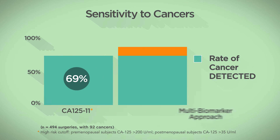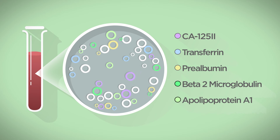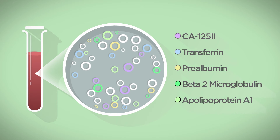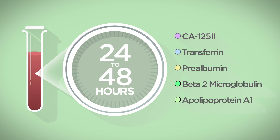A multi-biomarker approach, which measures proteins in the blood, can help solve this problem. Your doctor may have ordered this test during the pre-surgical workup of your pelvic mass. Using an advanced mathematical formula, this test looks at five proteins to detect more ovarian cancer than other common methods. Test results are available in only 24 to 48 hours.